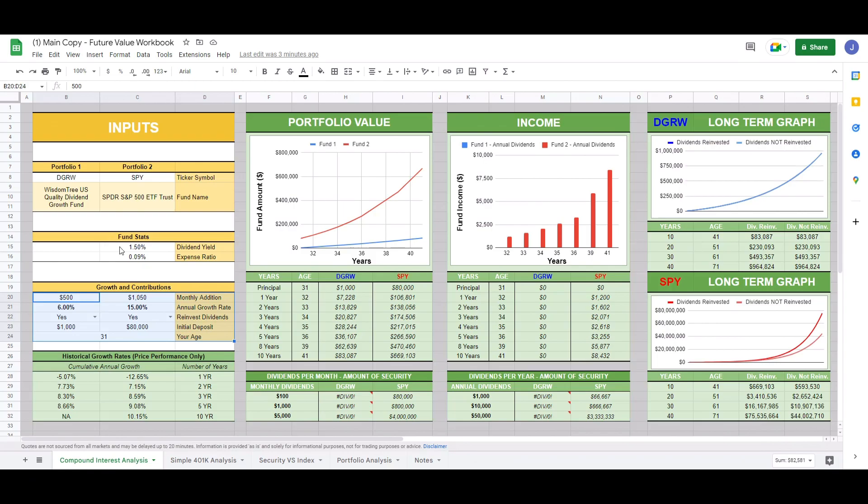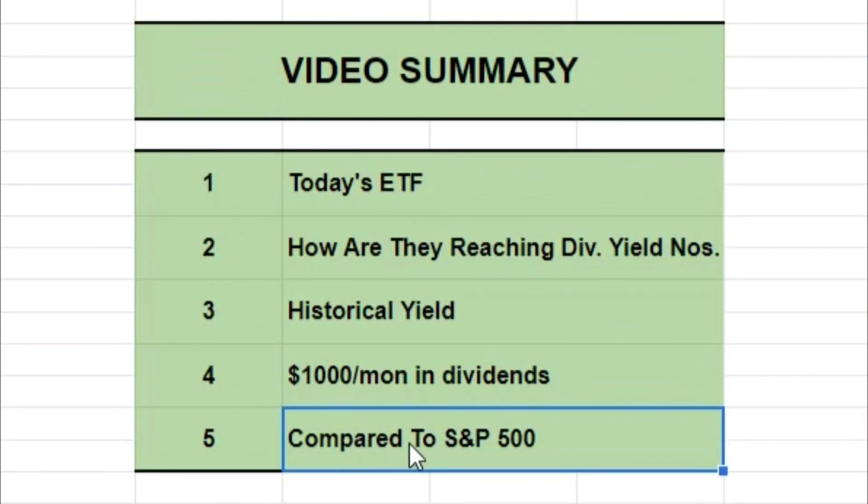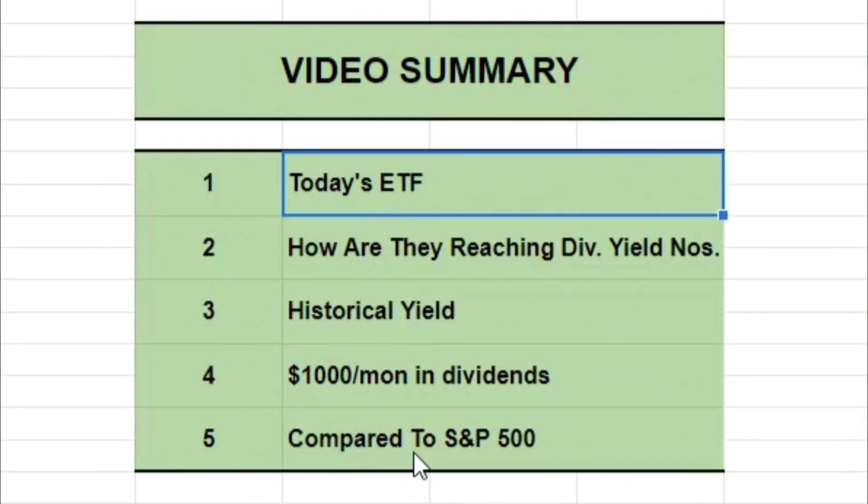We're only going to look at a few boxes on this spreadsheet, so I will walk you through it once we get to it. Once we finish that, we finish up with Portfolio Visualizer and compare today's ETF with the S&P 500 index.